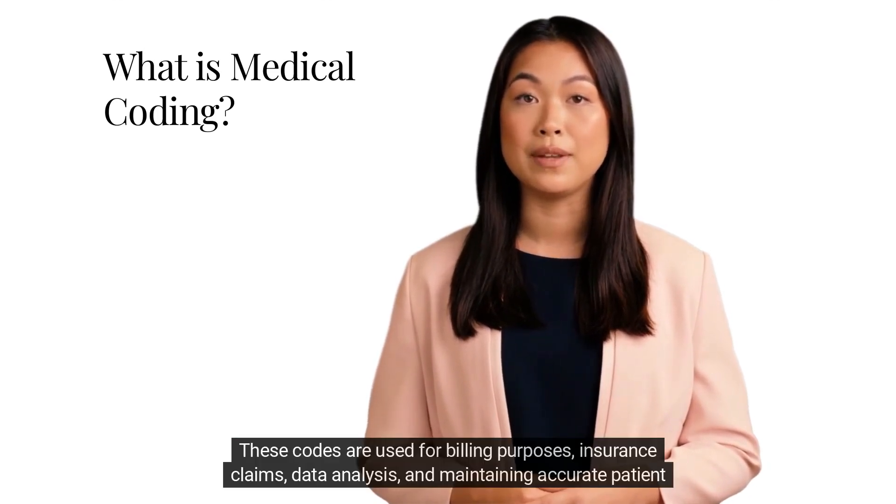These codes are used for billing purposes, insurance claims, data analysis, and maintaining accurate patient records.